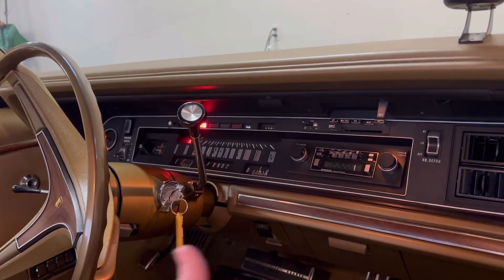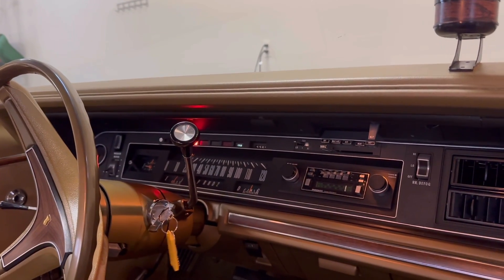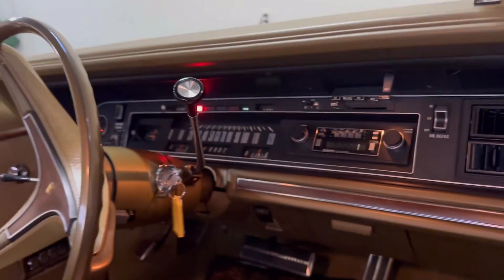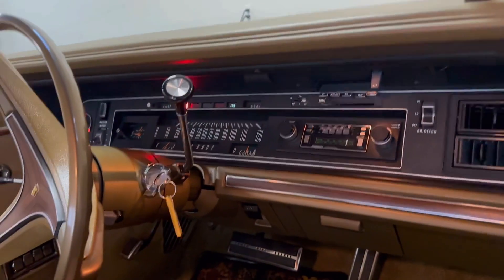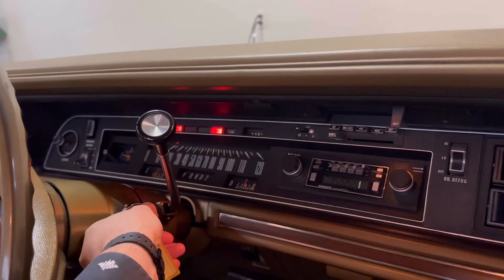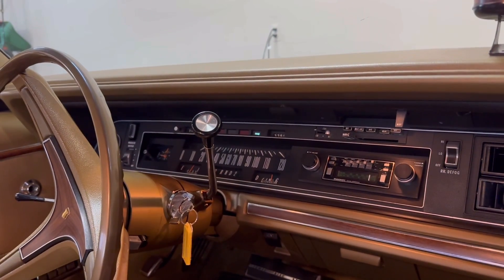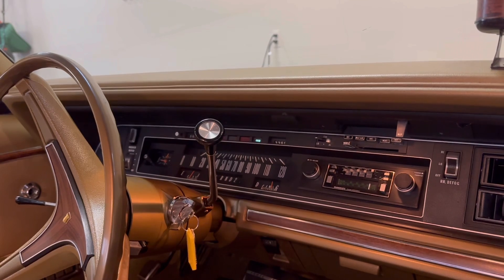They always have that wind-down of the starter too, which is another typical Chrysler trait. There's a cold light indicator even — it says 'cold' right there. So there's your famous Chrysler gear reduction starter on this Mopar 440.